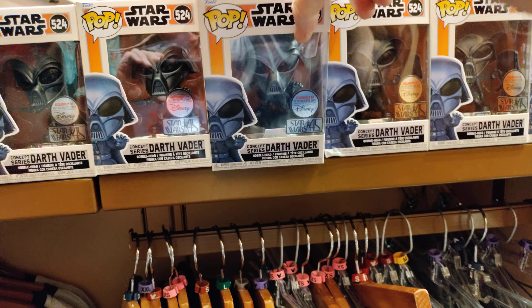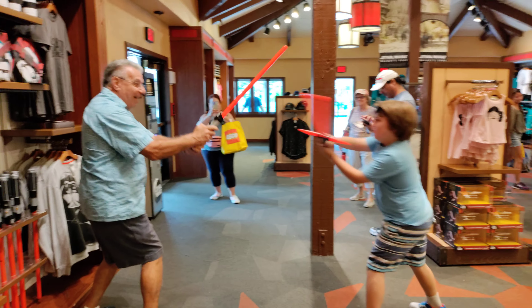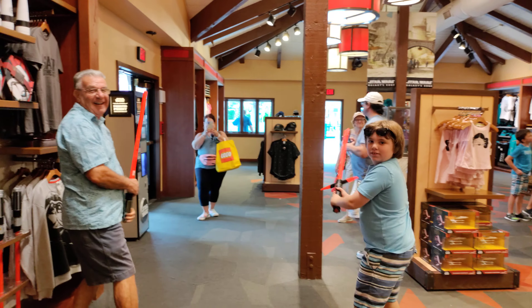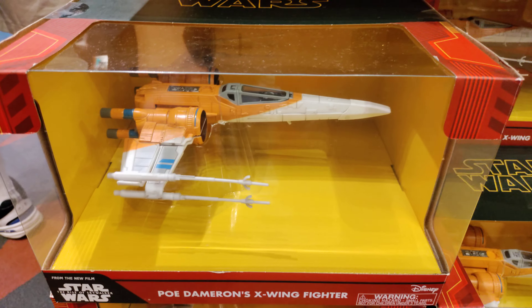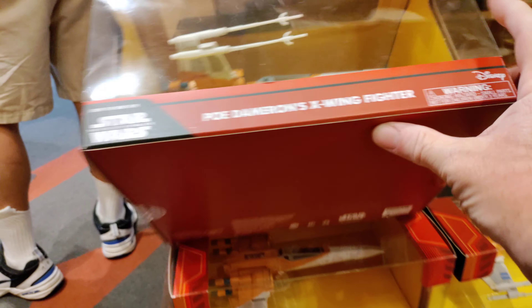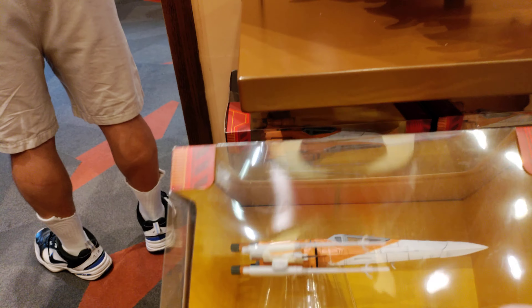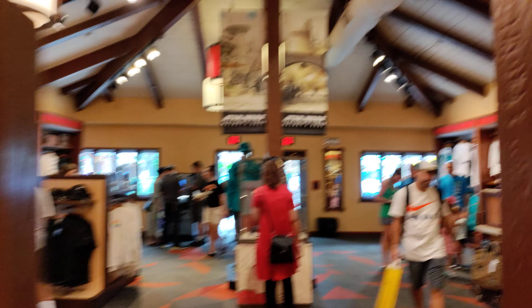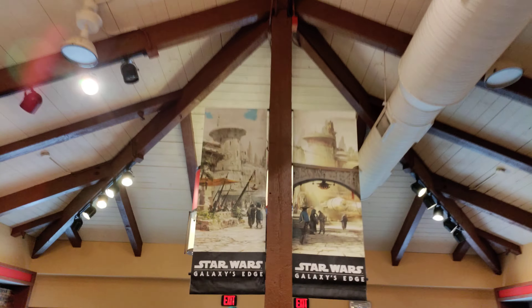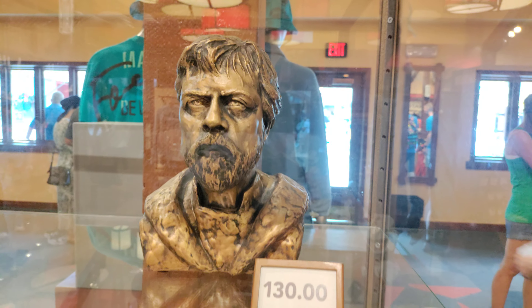And we have a Darth Vader — definitely have to see the price of this. So Darth Vader Pop — no price. I'm going to guess it's in the $20s. Uh oh — we've got some lightsaber action going on over here. Cool little X-Wing fighter. Let's see if we can find the price — $19. That is definitely worth it.